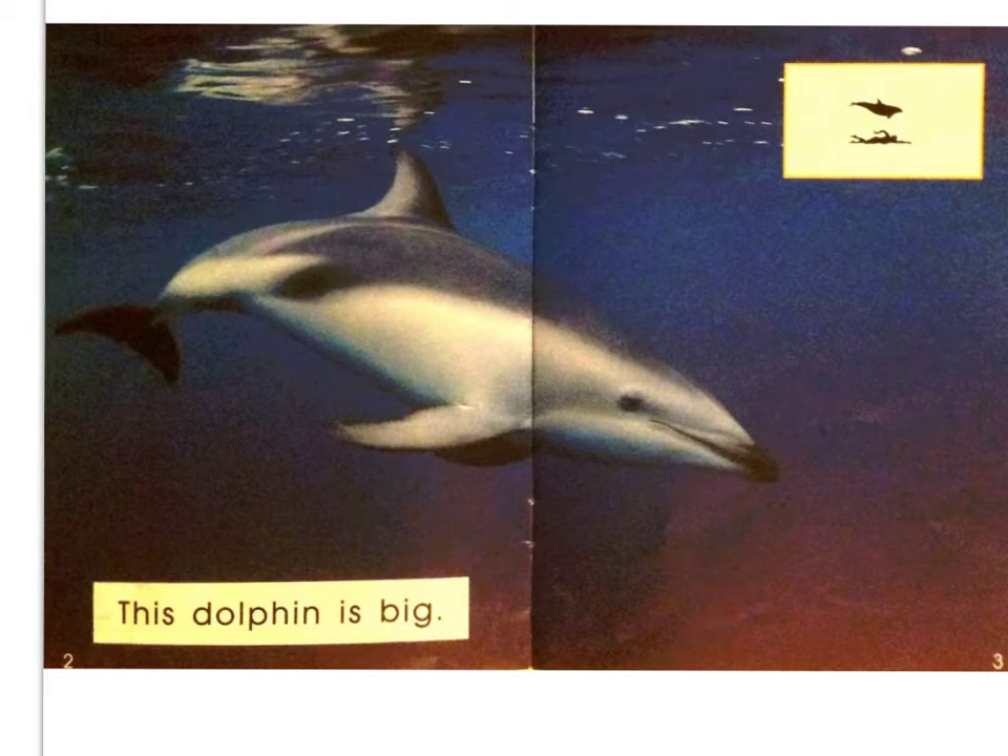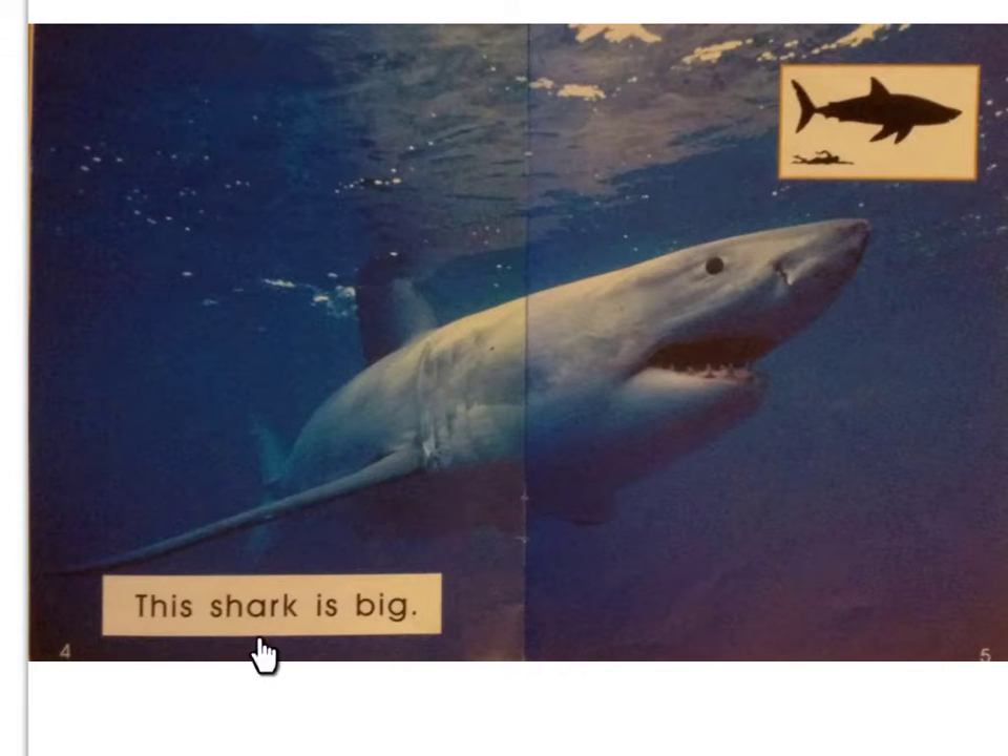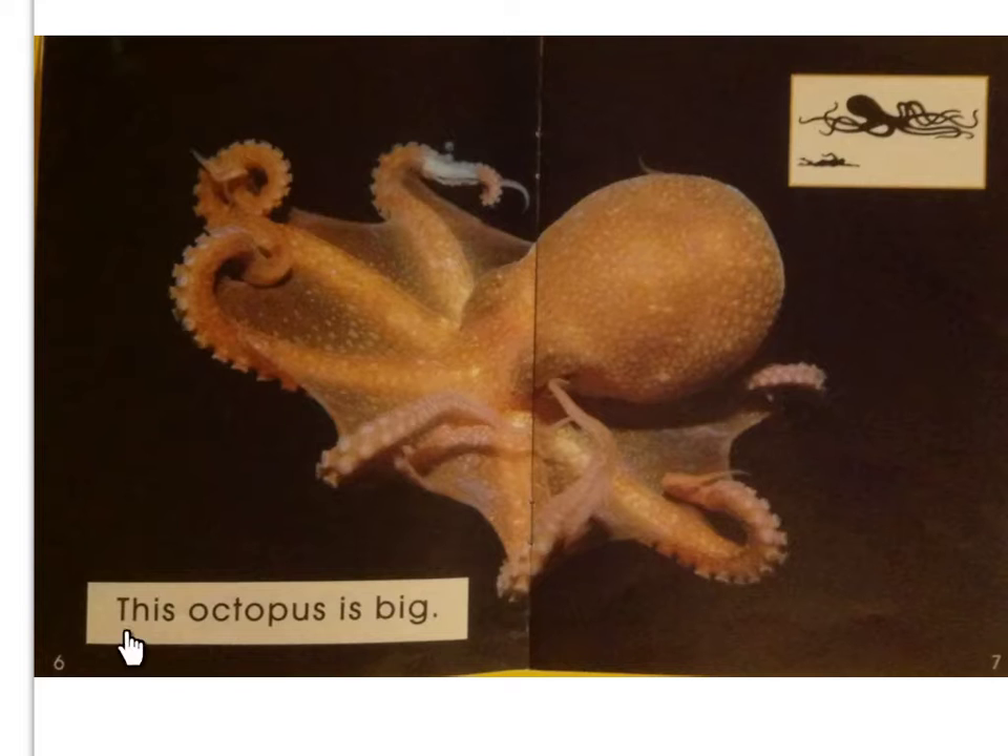Now we're going to read the story, and you're going to show me what you're reading by using your pointer finger. This dolphin is big. Super. This shark is big. This octopus is big.